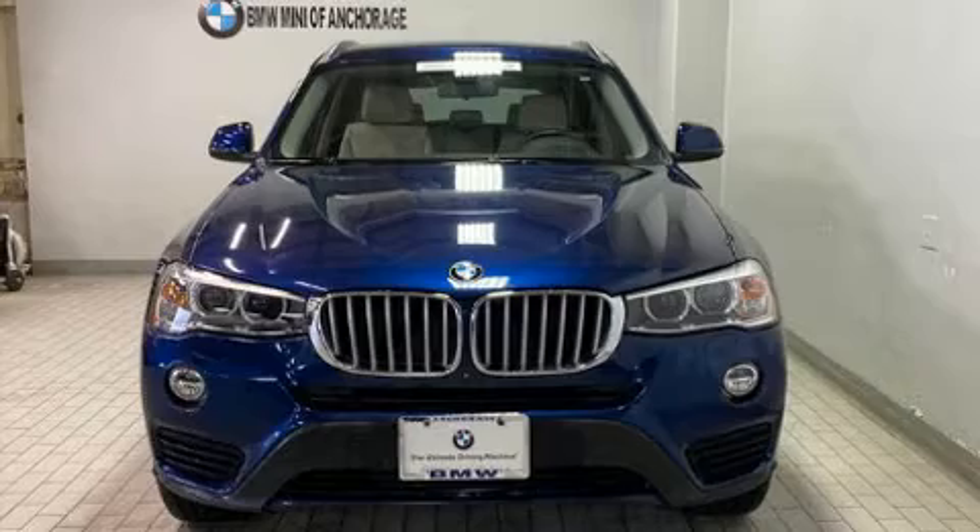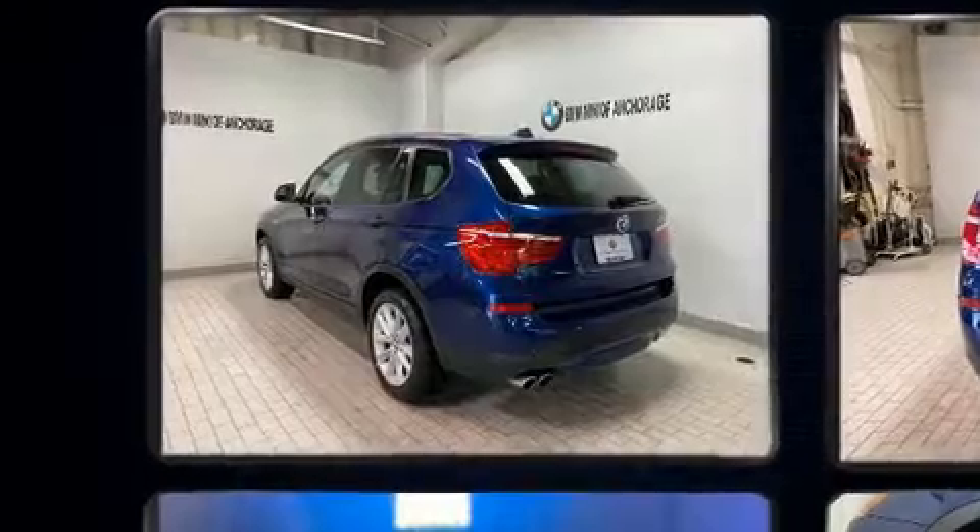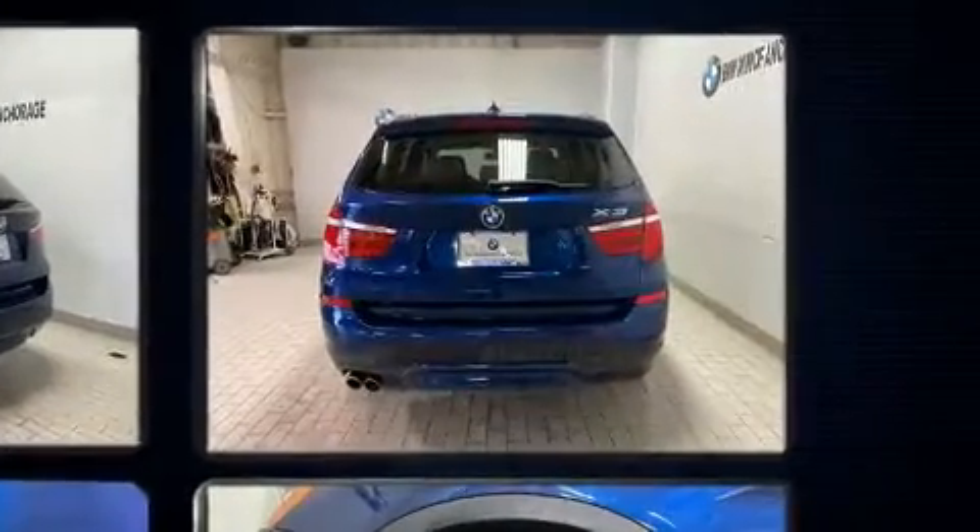Outstanding design defines the 2017 BMW X3. With less than 30,000 miles on the odometer, this vehicle rocks its class with four-cylinder efficiency and distinctive styling.